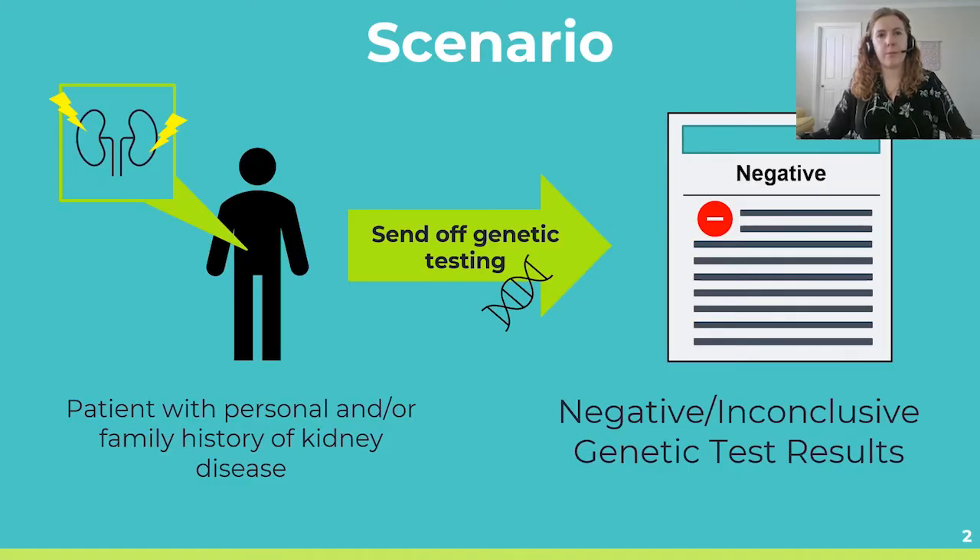Many of us are probably familiar with this scenario. Imagine that you have a patient in front of you with a personal and possibly a family history of kidney disease that is suggestive of a genetic disorder. So you order genetic testing, it's sent out to the laboratory, and a few weeks later, results come back. However, when you open those results, you see that the patient has a negative or inconclusive test result.